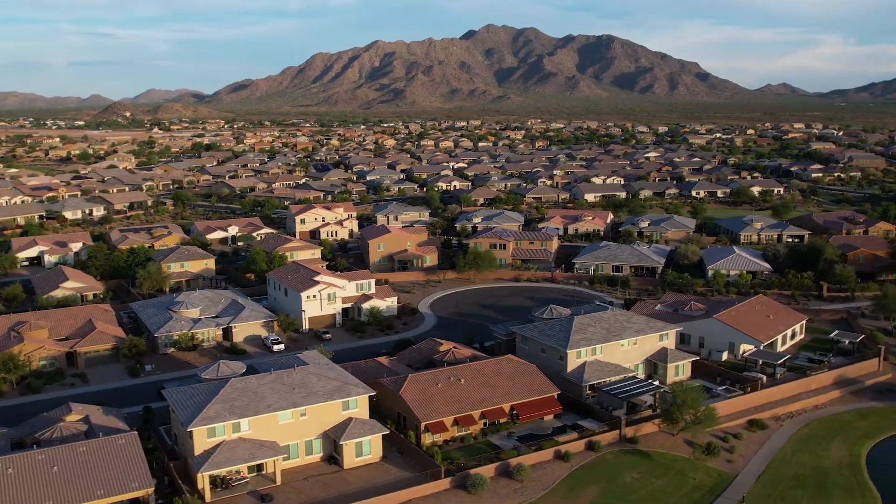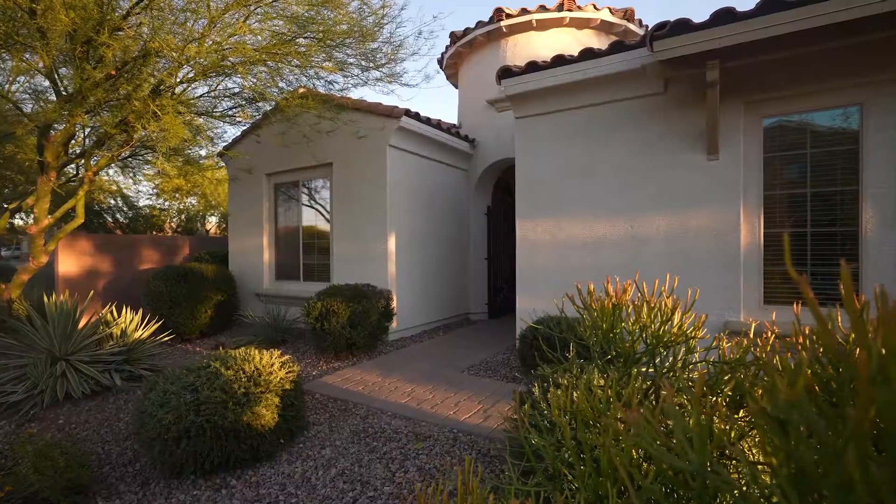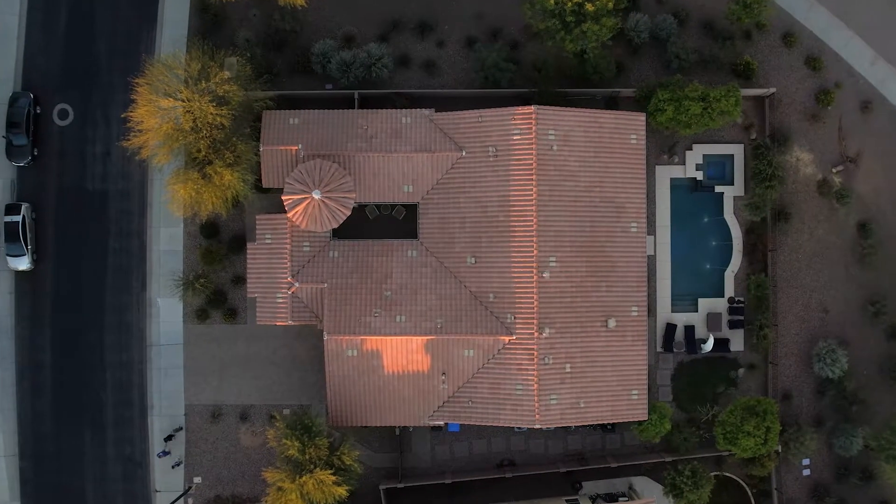These are just a few of the many highlights this home has to offer. For a full list of amenities or to schedule a private tour, contact us today.